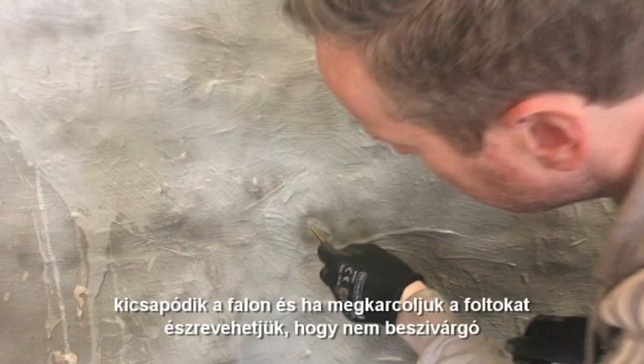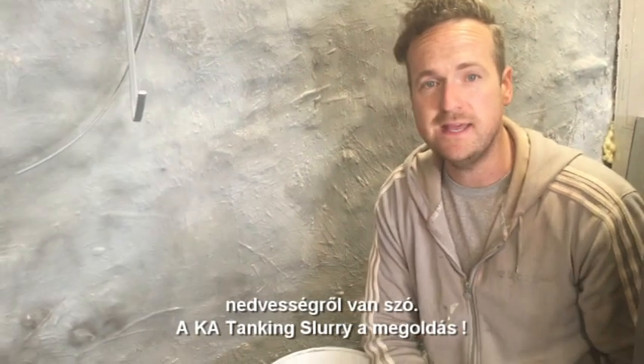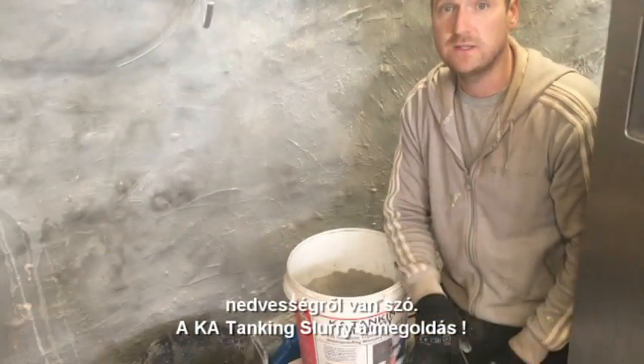And if you scratch it off you can just see it's light tanking slurry behind it, so no water is coming in. KA Tanking Slurry is the nuts. Kolsea is the nuts. We'll be right back.